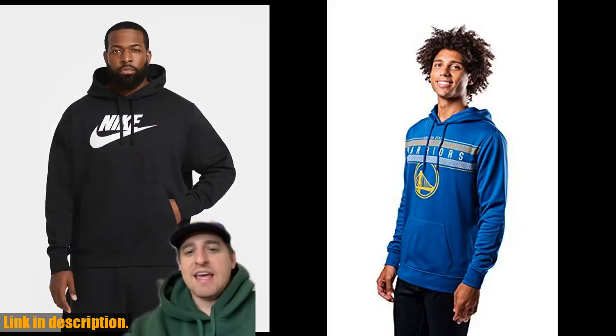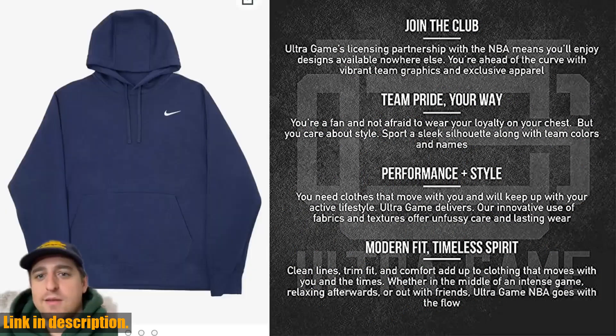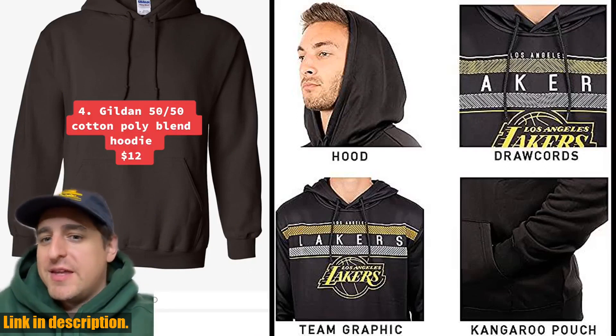Trust me, once you try it, you won't want to take it off. So go ahead, click that link and make this hoodie yours today. You won't regret it. Thanks for watching and we'll see you in the next video.